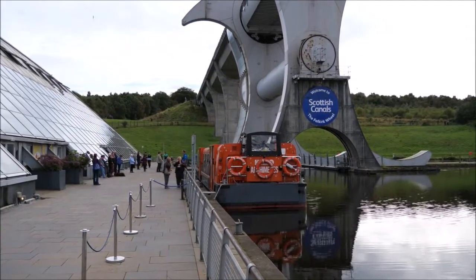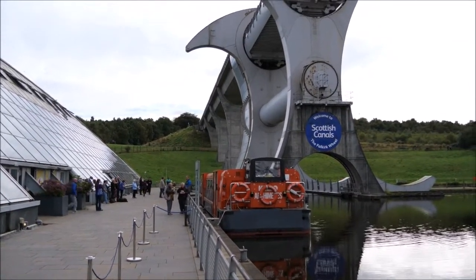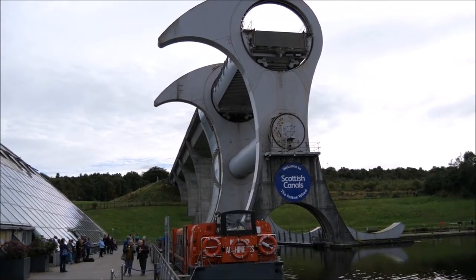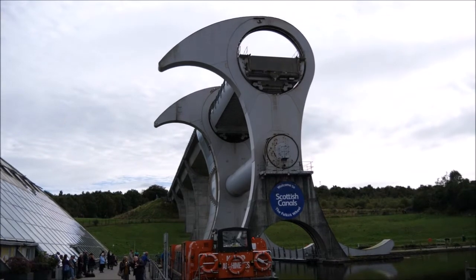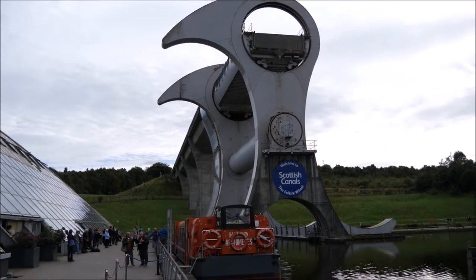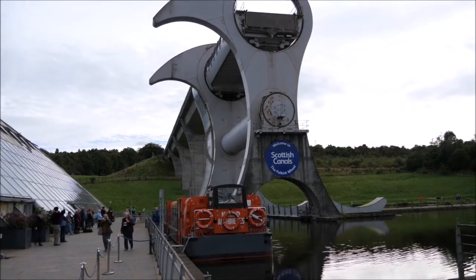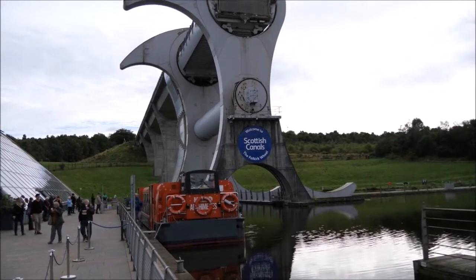Well, here we are at the Falkirk Wheel, just on 3 o'clock, having left this morning at half past eight. We're all getting ready to go onto the wheel to have a good look around.